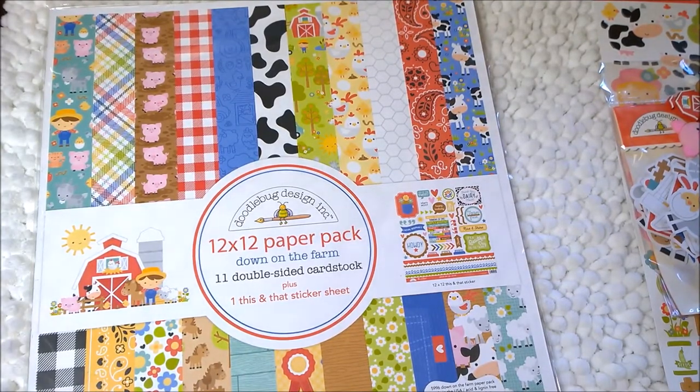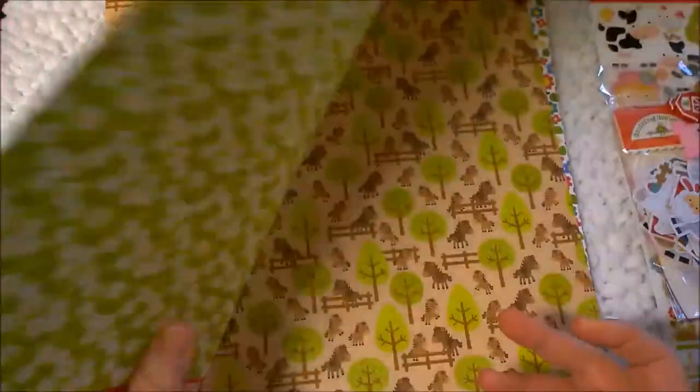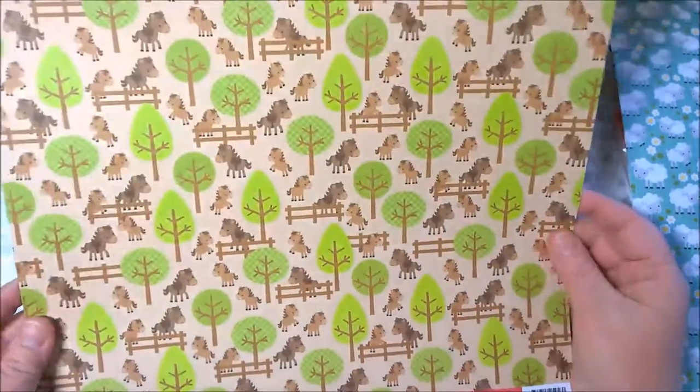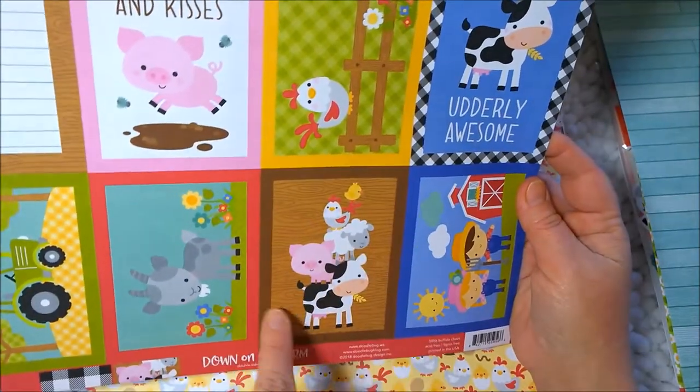Next, let's look at the paper kit — it's 11 double-sided cardstock sheets and one 'this and that' sticker sheet. So let's get cracking. Oh wow, this is so cute — the little sheep and lambs, and then gorgeous florals on the back. Love this. I have not seen these papers yet. We have the horse with the fence and the ponies and trees, and then it's got a nice wood grain on the back. Flowers, like a garden of flowers. And this looks like a wall of wood slats. The black and white plaid — that's cute. And now we have some 3x4 cards: 'Hogs and Kisses,' 'Utterly Awesome' — these are perfect for cards. The little farmer girl and boy, and the Billy Goat. These are so cute.